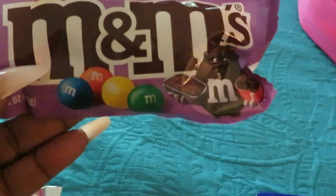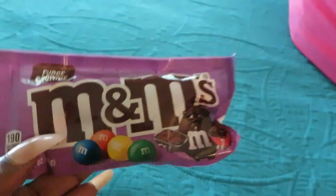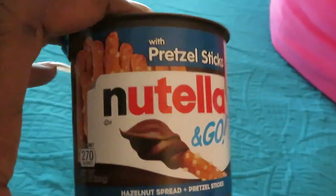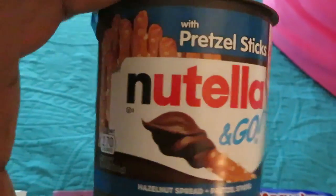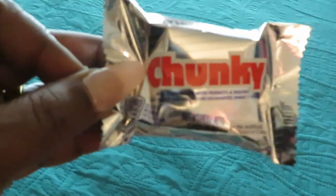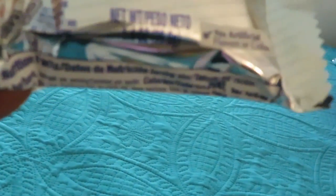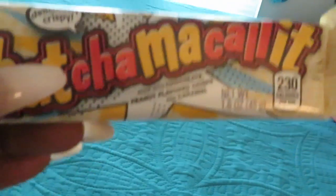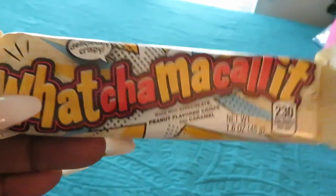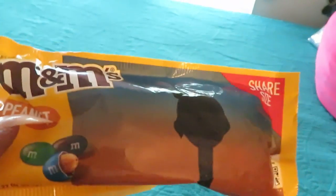Moving on to the snacks the girls got — y'all know my daughter loves these fudge brownie M&M's, so y'all gonna see them a lot. My other daughter got the pretzel sticks Nutella and Go. For me, I got the Chunky bars — I grew up eating those — and Whatchamacallit bars, another childhood favorite.